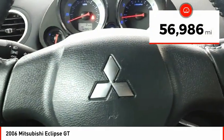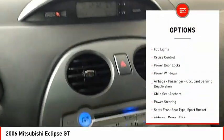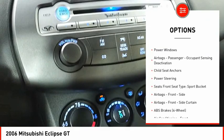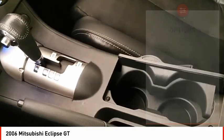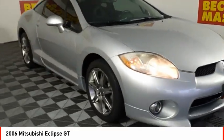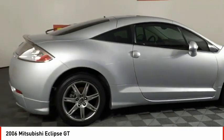Here are some of this vehicle's great options: rear spoiler, traction control, daytime running lights, fog lights, cruise control, power door locks, power windows, airbags, passenger occupant sensing deactivation, child seat anchors, and power steering. Come see the car for yourself.